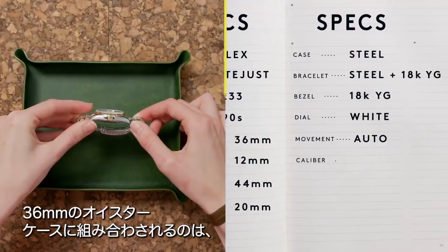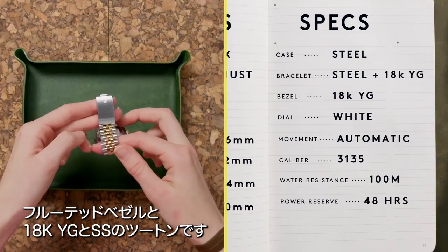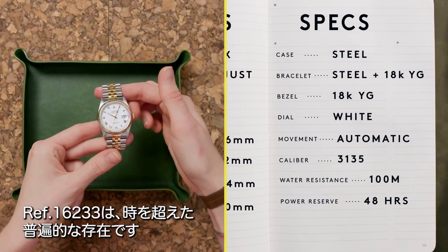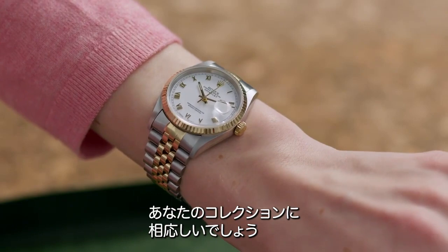Sporting a 36 millimeter oyster case, the iconic Jubilee bracelet, and a fluted bezel in 18 karat yellow gold, the 16233 remains timeless. It can be the first, the only, or the millionth watch in your collection.